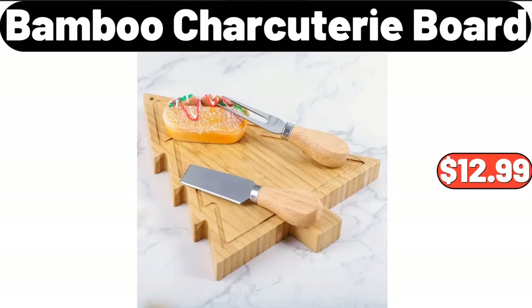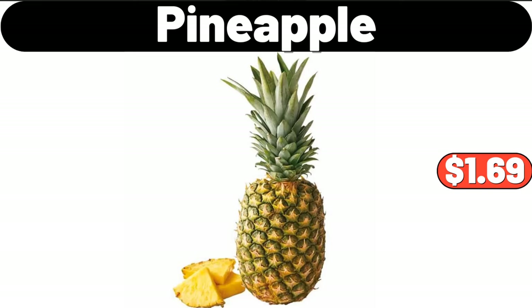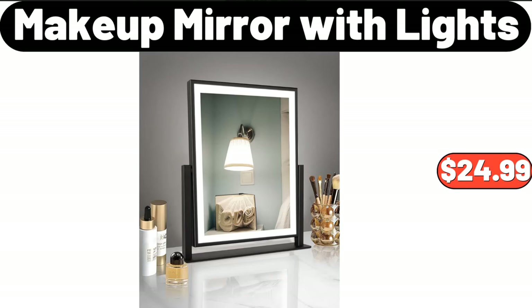Bamboo charcuterie board, $12.99. Seven-quart non-stick soup pot, $26.99. Pineapple, $1.69. Luxury golden makeup mirror, $42.99. Makeup mirror with lights, $24.99.